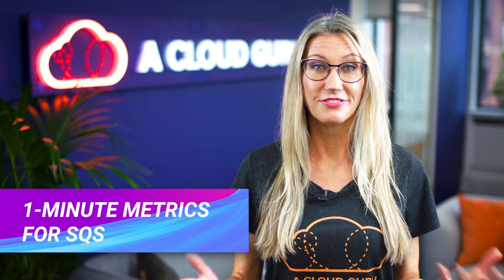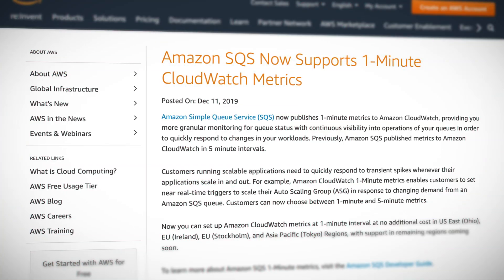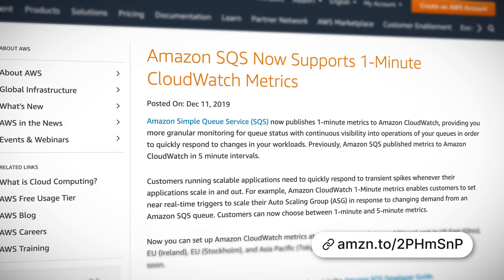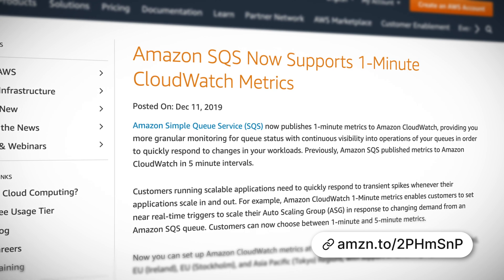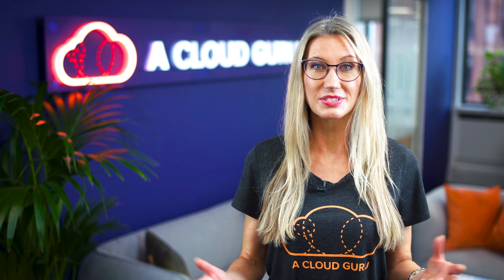SQS now publishes one-minute metrics to CloudWatch. If you haven't used SQS before, it's a managed message queuing service that enables applications to send, store, and receive messages between software components. SQS used to only publish metrics every five minutes, but by sending metrics every minute you can benefit from more granular monitoring with continuous visibility into the operation of your queues, allowing you to quickly respond to any changes in your workloads.